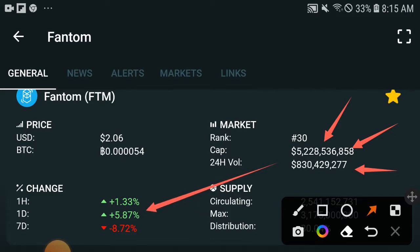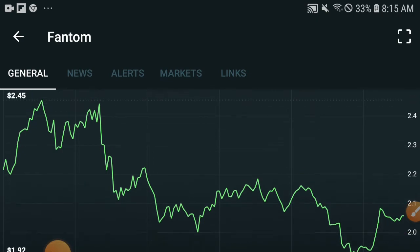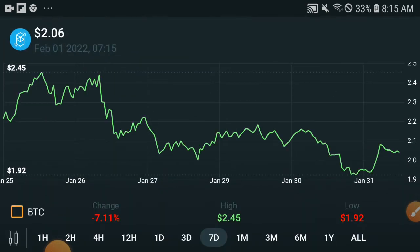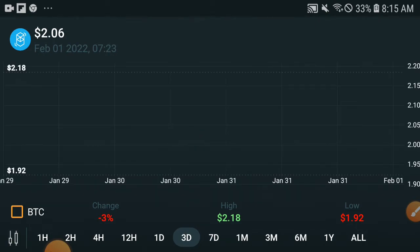When market cap is increasing, a positive change occurs, and when the change turns positive the price is totally increasing. So I will notify you to keep investing, holding, and buying more so that volume increases. If the volume is increasing, then one hundred percent the price will increase. Let's check out the chart to understand if they will pump up.